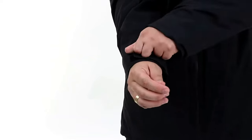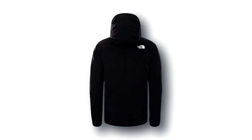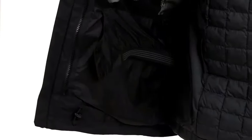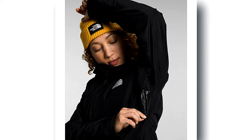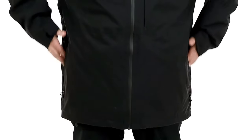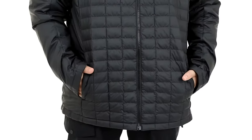Its features are super cool too, with zip pockets for your essentials, underarm vents for when you're heating up, and even a helmet-compatible hood. Inside, there's space for your gadgets and goggles, plus a handy powder skirt. You can zip in and out the Thermoball liner for extra warmth or flexibility. Get ready for some alpine adventures in style.